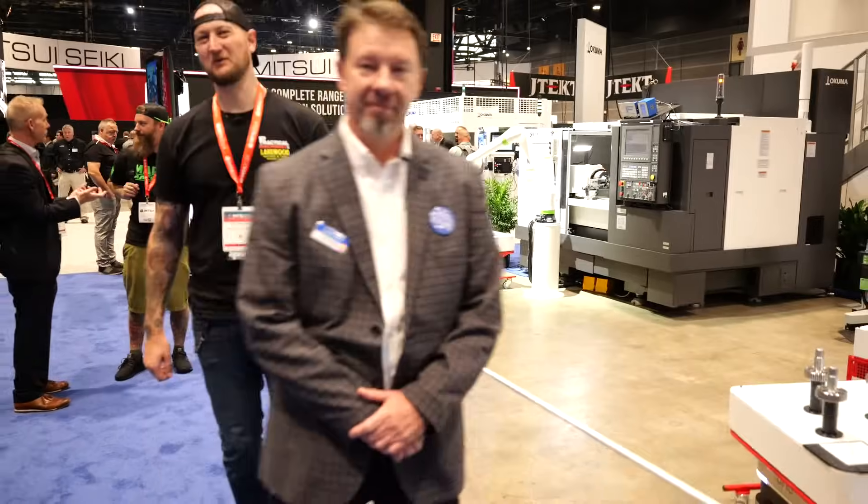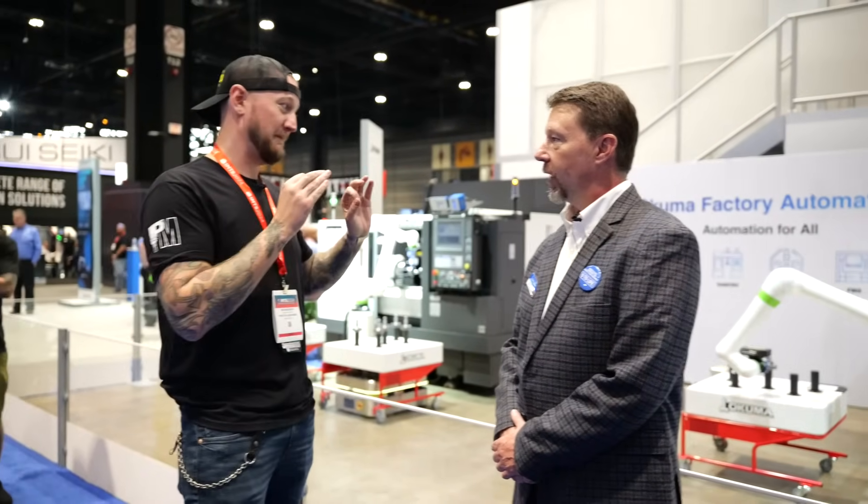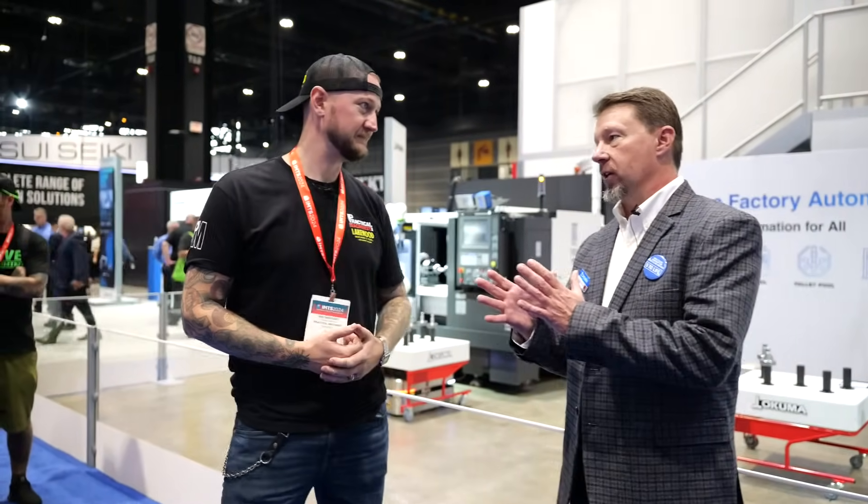Ian Sandusky from Lakewood Machine and Tool here for Practical Machinist, continuing live coverage of IMTS 2024 at the Okuma booth. Joined by Wade from Okuma. Okuma Factory Automation — we saw a lot of automation when we visited their headquarters, but what does Okuma Factory Automation mean today? Okuma Factory Automation is their automation integration team within Okuma America Corporation.